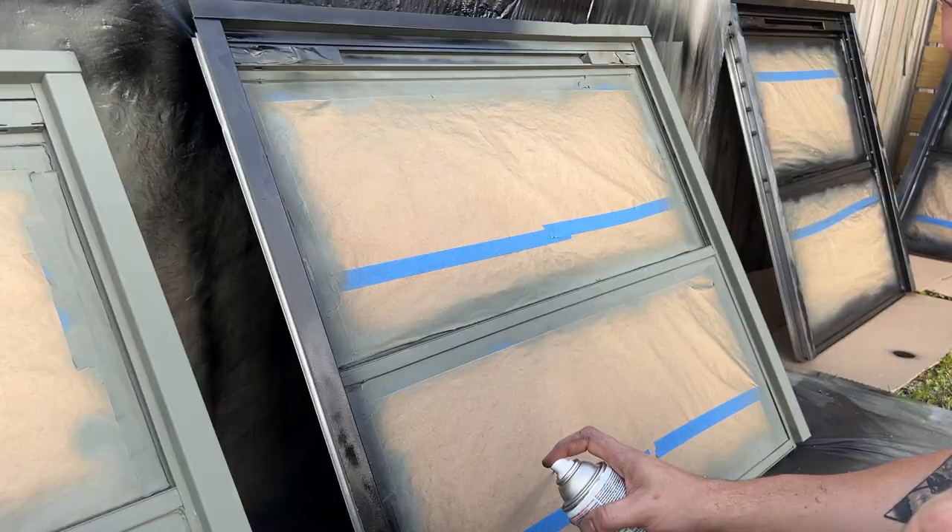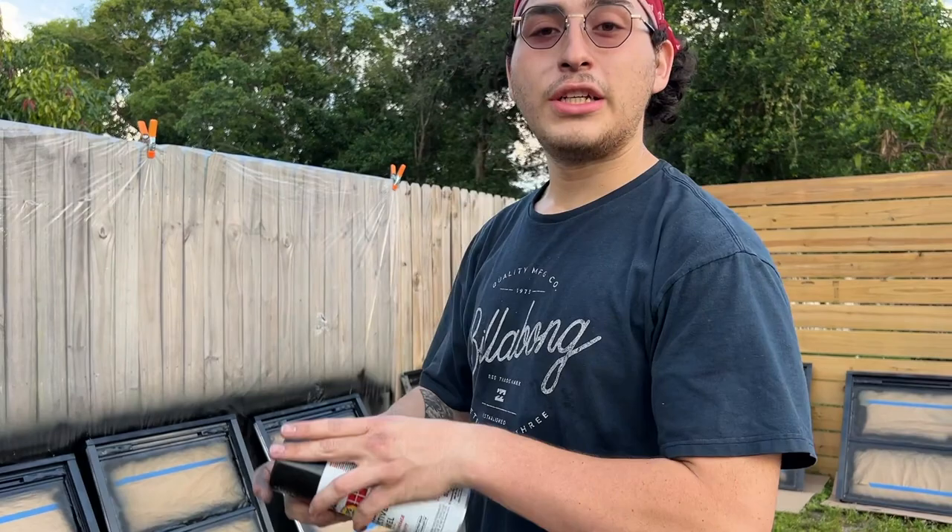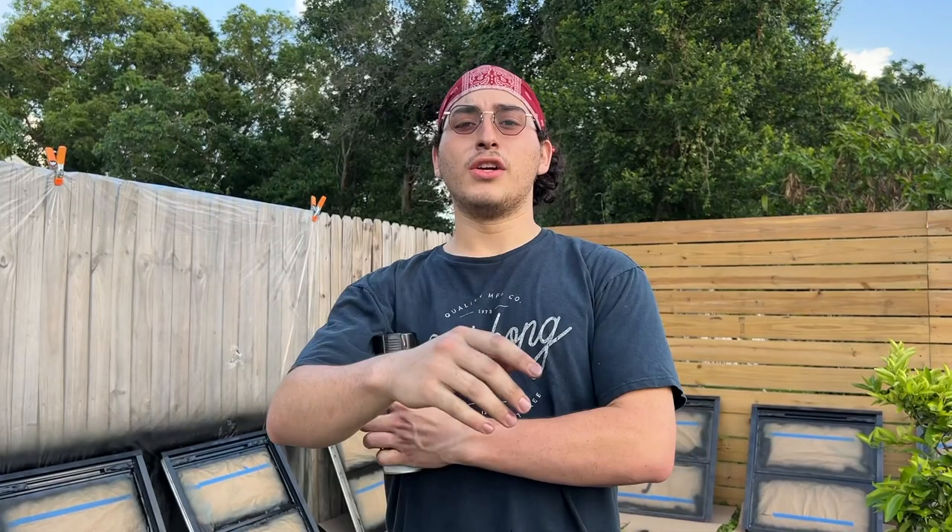A quick update: they're not showing everything because it's repetitive. They did two coats of self-etching primer, are doing two coats of black Rust-Oleum, and will finish with two coats of topcoat — six coats total. They're on the last can right now and trying to make it last.